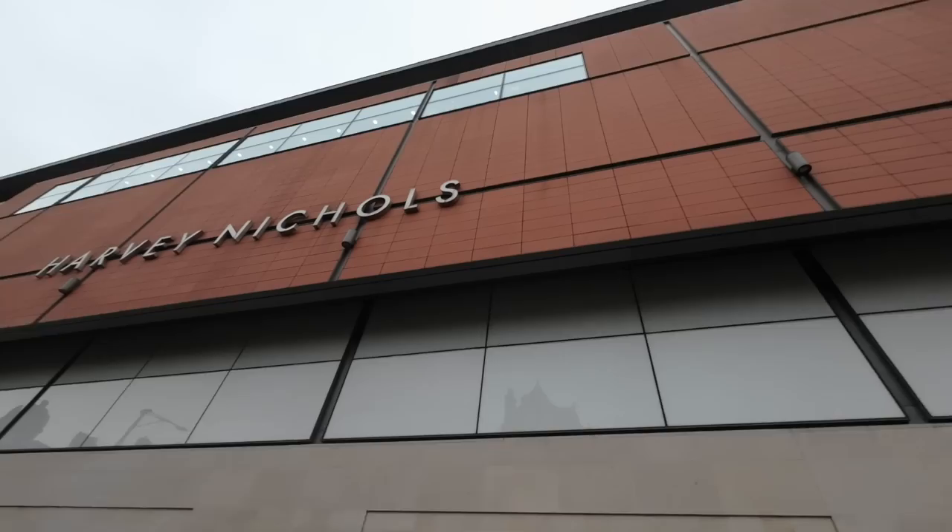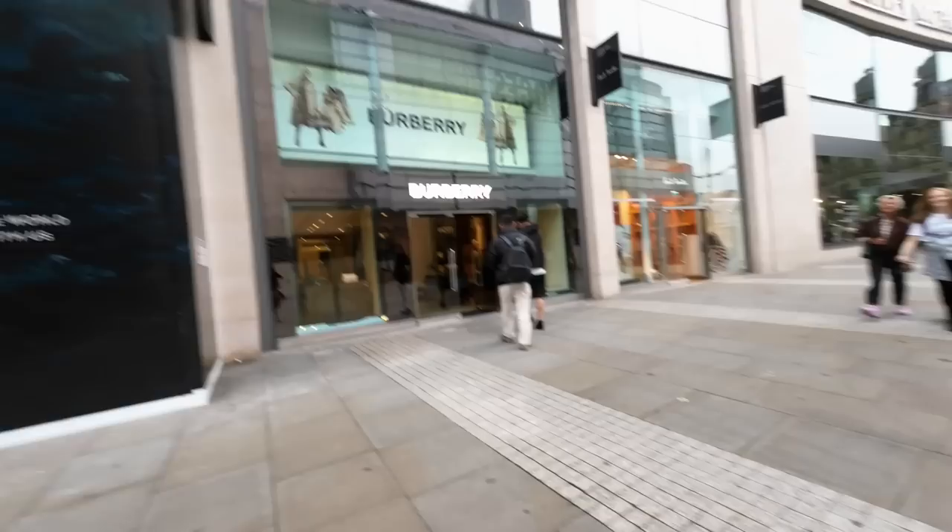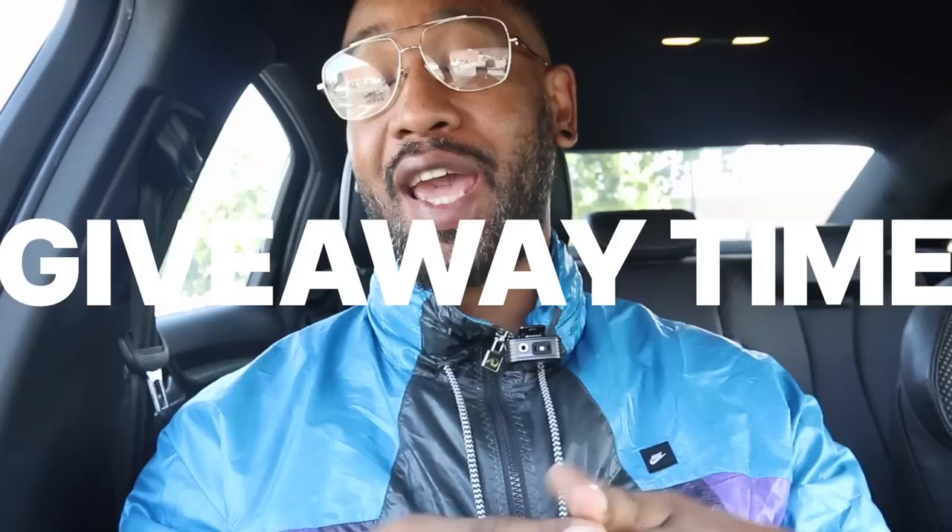Straight down there is the Harvey Nichols store, and not only that — if you look to the left you can see there's a Canada Goose shop that looks like it might be opening up soon. There's the Burberry store, that's Canada Goose — let's go inside.